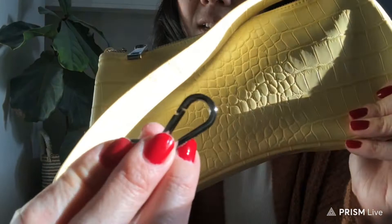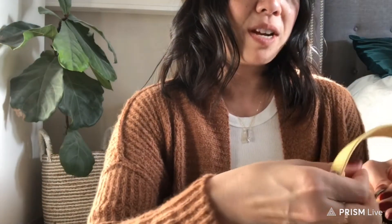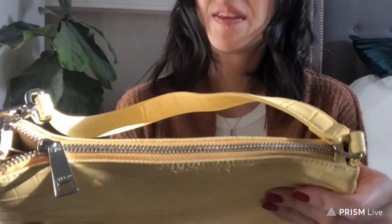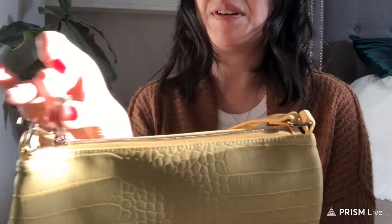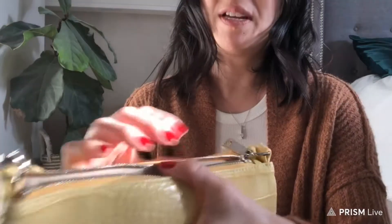It has a nice clasp like this — it says JW Pay on one side. I'm not sure if this brand is new; I personally never heard of it until I started watching videos and seeing it on Instagram. The zipper is very impressive — it's so smooth and buttery. It opens really nicely with silver hardware.